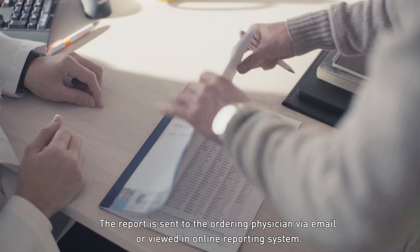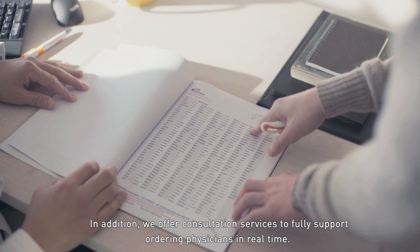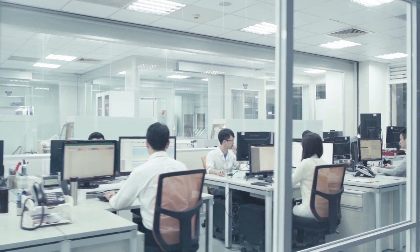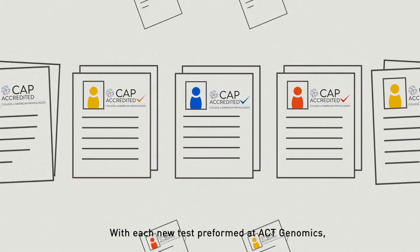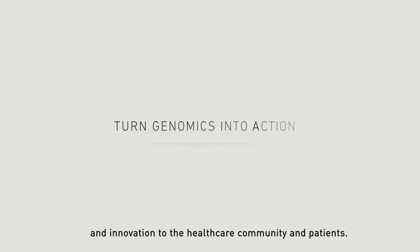The report is sent to the ordering physician via email or viewed in the online reporting system. In addition, we offer consultation services to fully support ordering physicians in real-time. With each new test performed by ACT Genomics, our knowledge base will continue to grow and consistently bring solution and innovation to the healthcare community and patients.